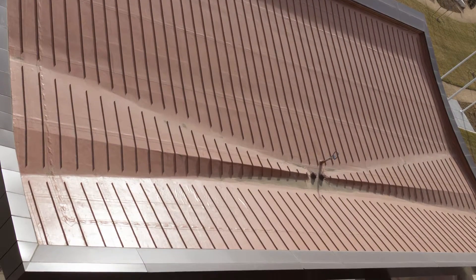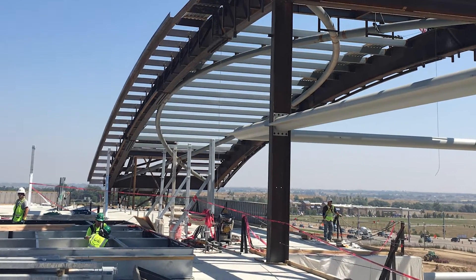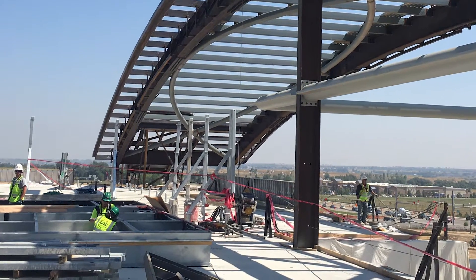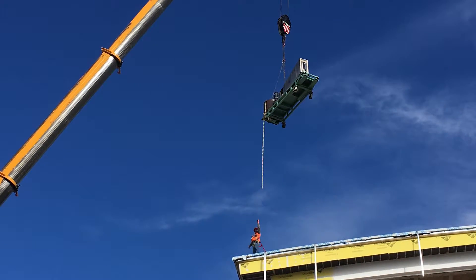On the 7,000 square feet of standing seam roofing, the company had 17 installers on the job. Additionally, the 230-foot metal panels were formed while the machine was suspended 90 feet in the air from a crane hook.